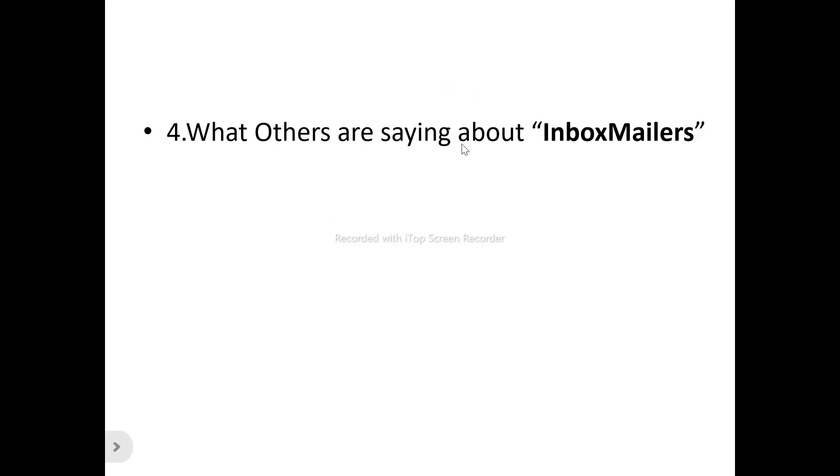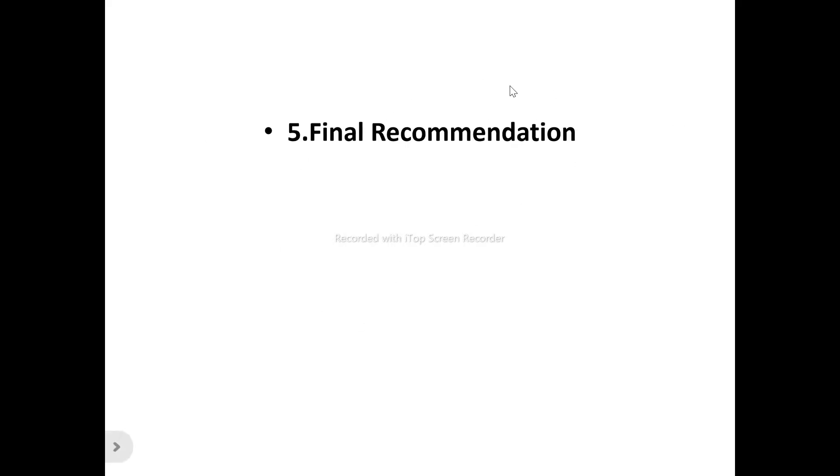We'll also be looking at what others are saying about Inbox Mailers — the present and existing users — so you don't necessarily have to just listen to what I have to say. I'll also be sharing my final recommendation as to what I personally feel about Inbox Mailers: whether it's a tool that will be of benefit to your business or just another tool you need to run away from. Stick to the end to see all the important things I'm about to cover.